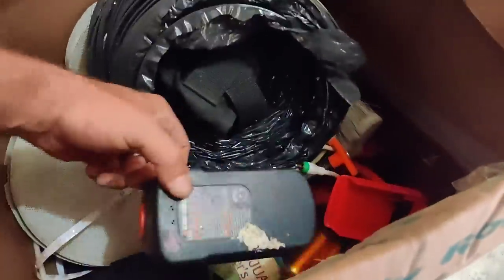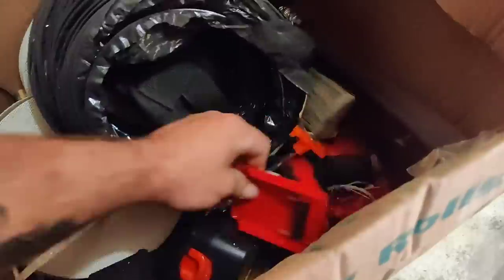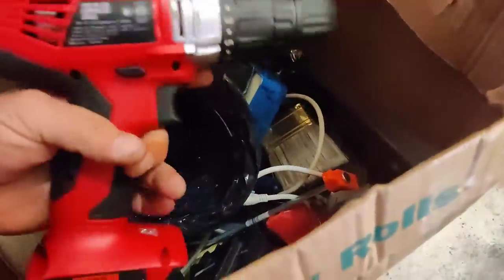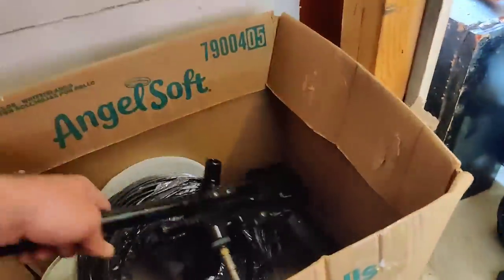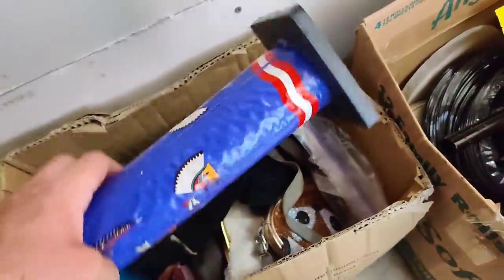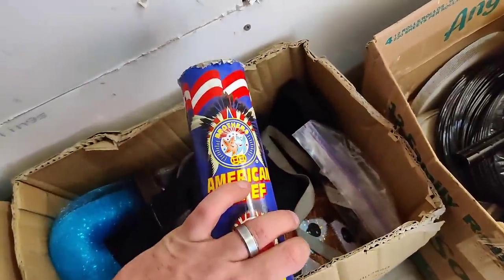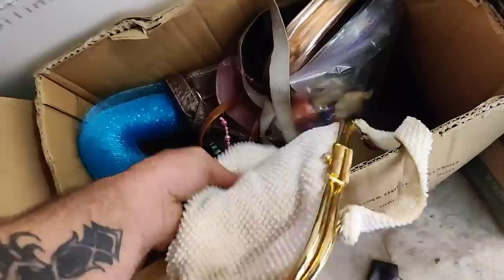That's Hyper Tough — that's a Walmart brand — and that's Black and Decker. Here's the Hyper Tough. Next box — why would you keep that? A used firework. I don't feel anything in these; we're not going to go through them, just a bunch of junk there.